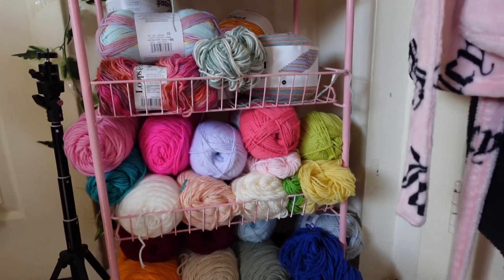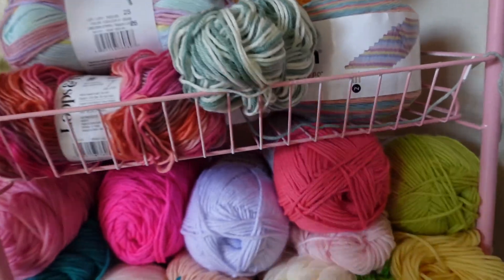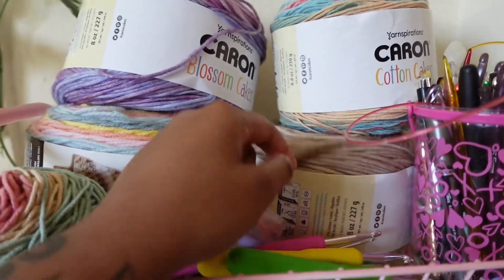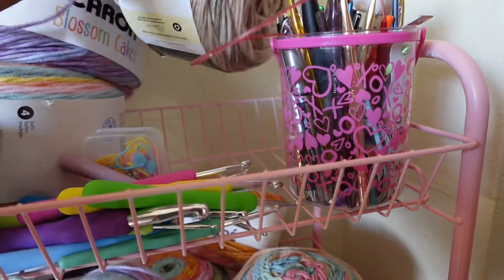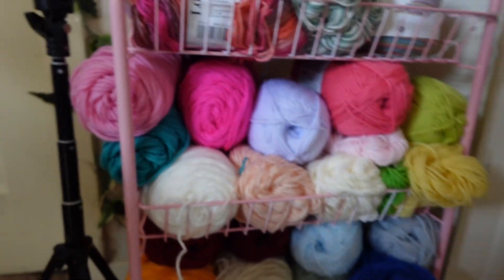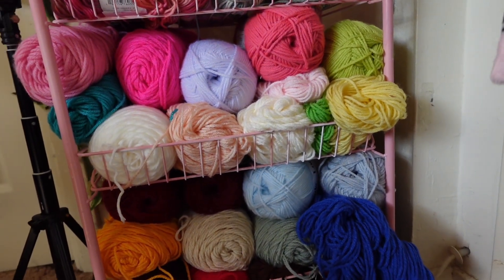For Christmas I got so much yarn — all of these are new. I'm thinking of using the ombre yarn for the scarf, or maybe this yarn because that'll be cute. We're gonna go with that for the scarf, and then I'll figure out some colors for the granny square hat.